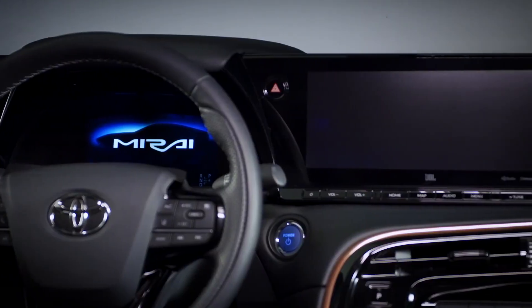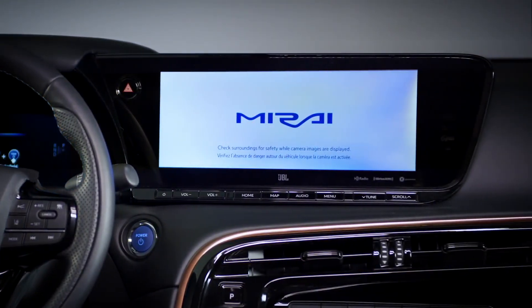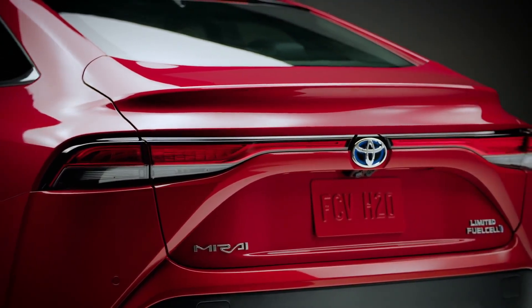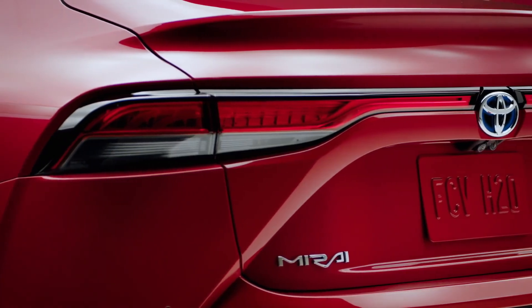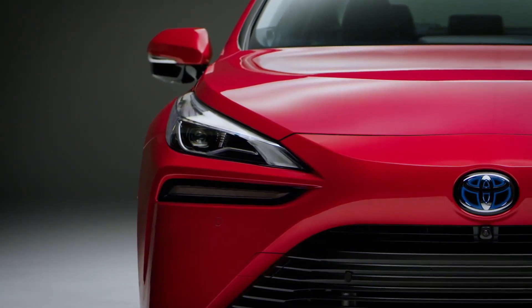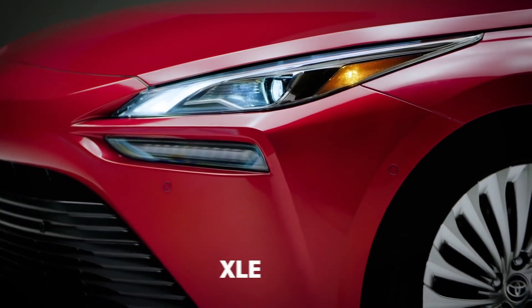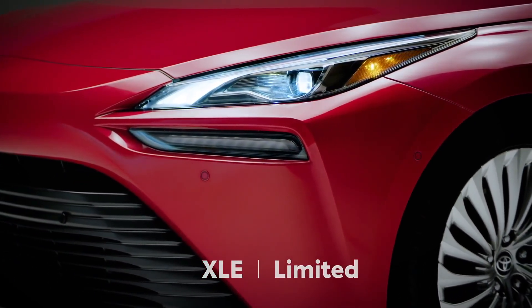With cutting edge technology and a distinctive driving experience with enhanced range and performance, not to mention its premium styling and design, the 2021 Mirai represents a huge jump over the first generation model. And while the previous Mirai was a mono-spec offering, this new generation is available in two grades: XLE and Limited. Let's learn more about this future-forward vehicle.